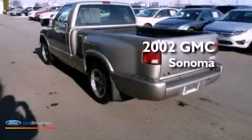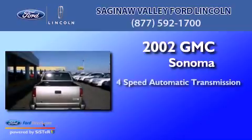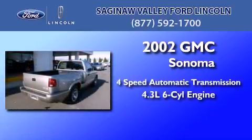This is a 2002 GMC Sonoma. This truck has a 4-speed automatic transmission and a 4.3-liter V6.